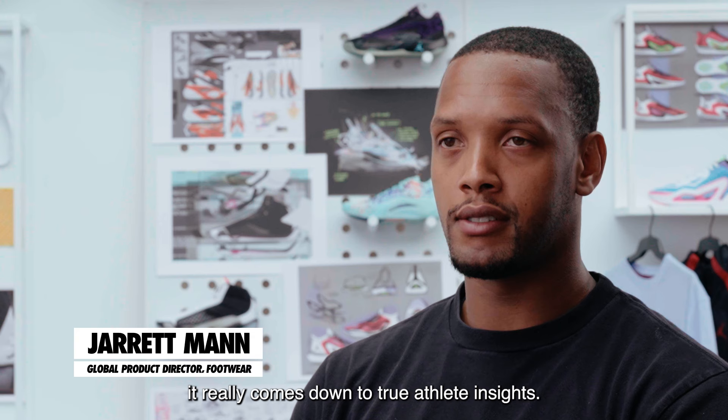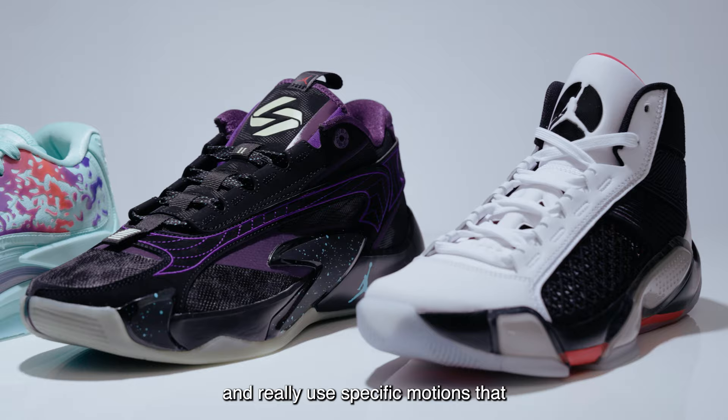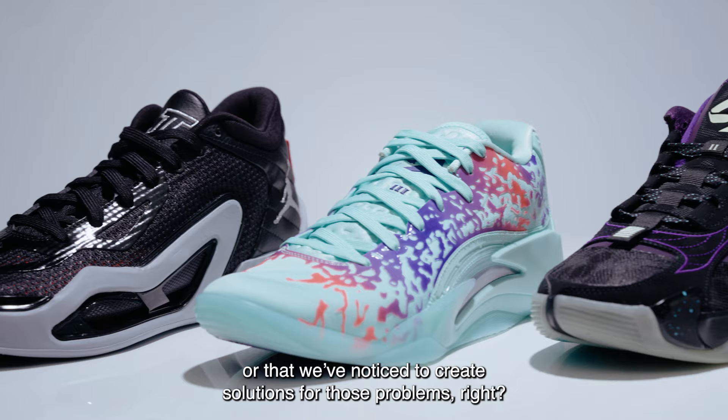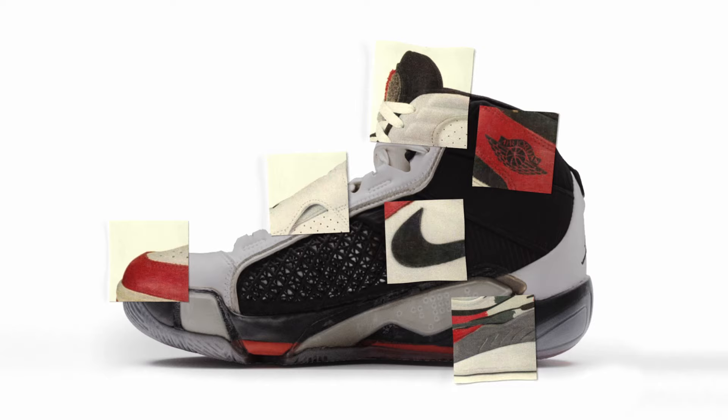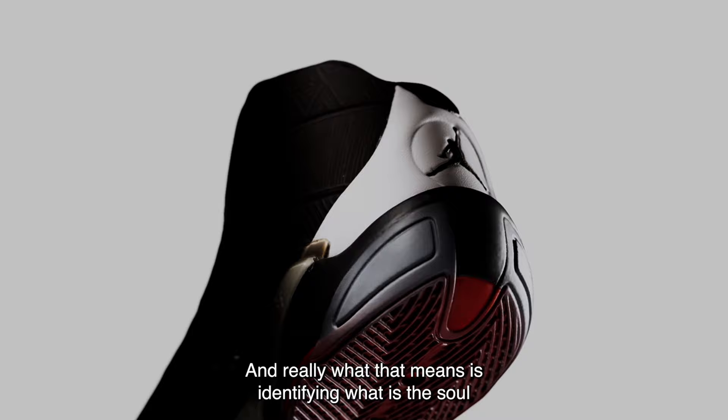When we talk about motion, it really comes down to true athlete insights. We watch tons of footage and really use specific motions that those athletes have either identified or that we've noticed to create solutions for those problems. When it comes to motion, that is a much deeper process. What that means is identifying what is the soul or what is the narrative that we want to tell around it.